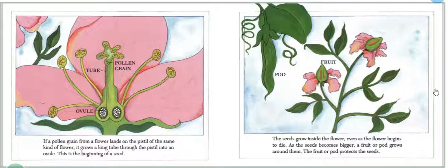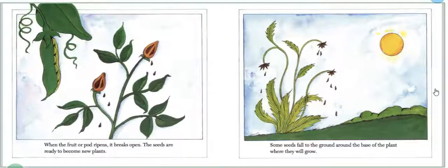The seed grows inside the flower. Even as the flower begins to die, the seed becomes bigger. A fruit or a pod grows around them. The fruit or pod protects the seed. When the fruit or pod ripens, it breaks open. The seeds are ready to become new plants.